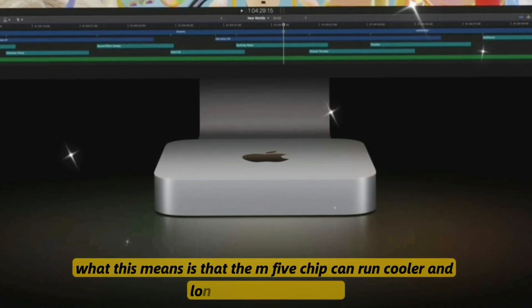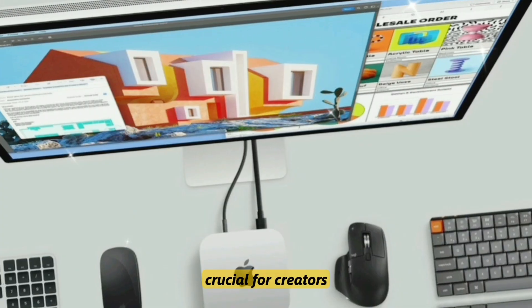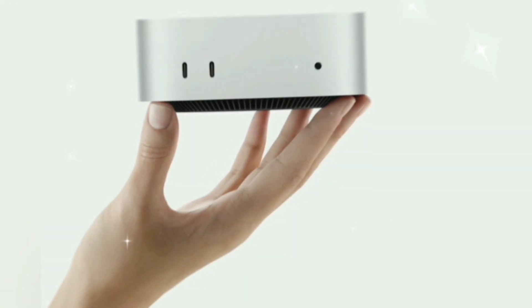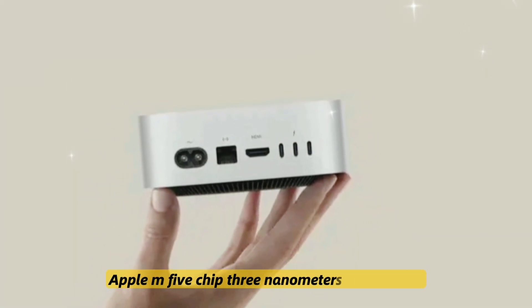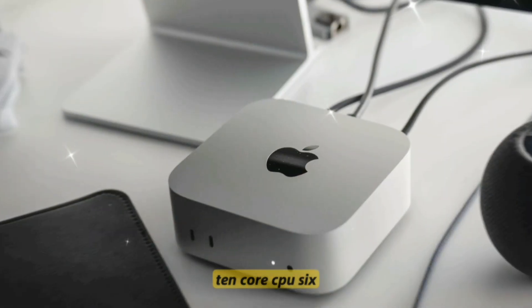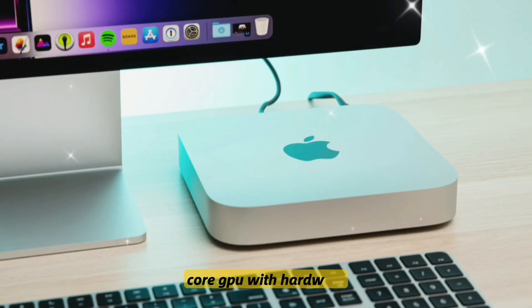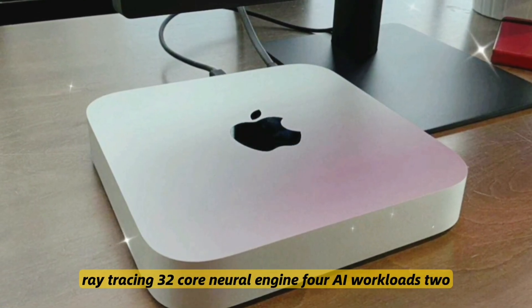What this means is that the M5 chip can run cooler and longer at higher speeds — crucial for creators, developers, and even gamers. The groundbreaking features of the M5 Mac Mini start with the Apple M5 chip on a 3-nanometer architecture, featuring a 10-core CPU with 6 performance and 4 efficiency cores, a 14-core GPU with hardware ray tracing, and a 32-core Neural Engine for AI workloads.